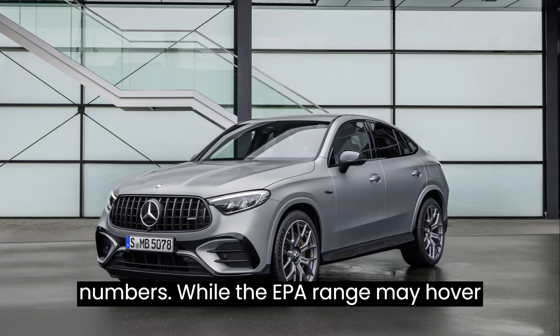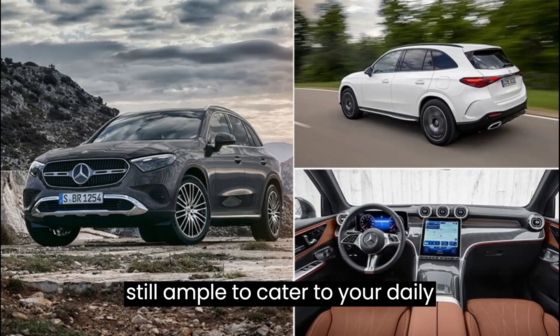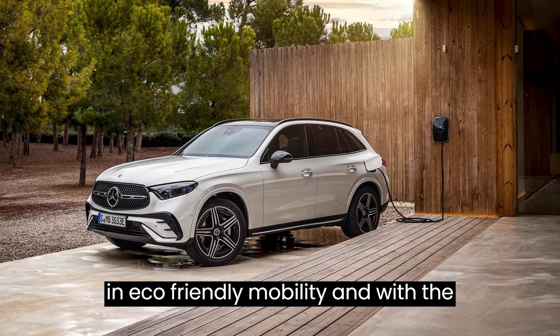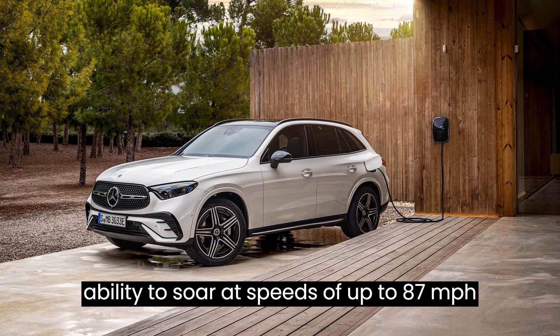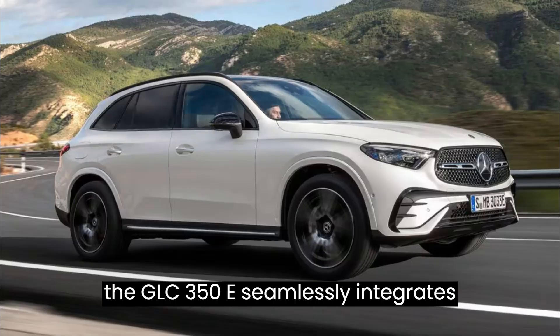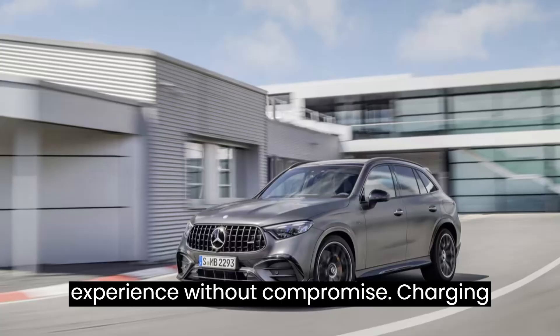Let's talk numbers. While the EPA range may hover around the 50–60 miles range, it's still ample to cater to your daily commuting needs, setting a new standard in eco-friendly mobility. And with the ability to soar at speeds of up to 87 miles per hour on battery power alone, the GLC 350e seamlessly integrates electrification into your driving experience without compromise.